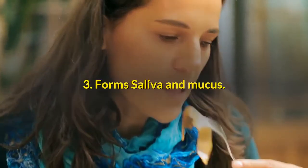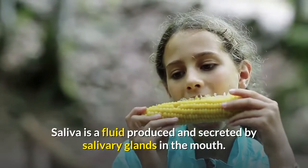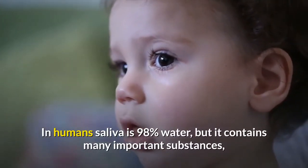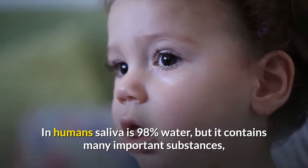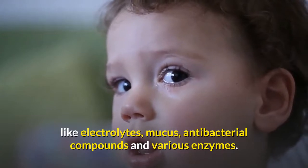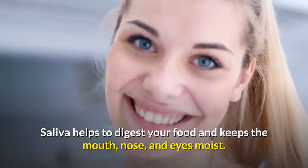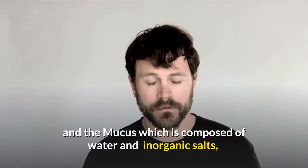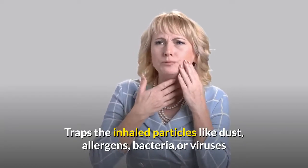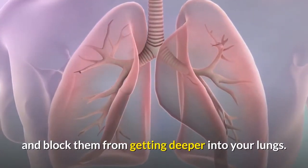3. Water forms saliva and mucus. Saliva is a fluid produced and secreted by salivary glands in the mouth. In humans, saliva is 98% water but contains many important substances like electrolytes, mucus, antibacterial compounds, and various enzymes. Saliva helps to digest your food and keeps the mouth, nose, and eyes moist. Mucus, composed of water and inorganic salts, traps inhaled particles like dust, allergens, bacteria, or viruses and blocks them from getting deeper into your lungs.